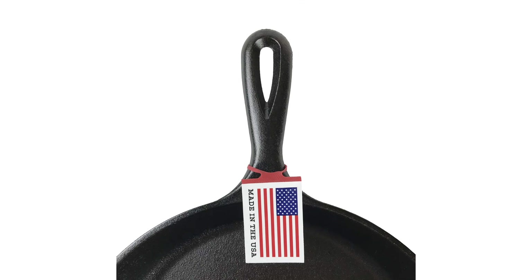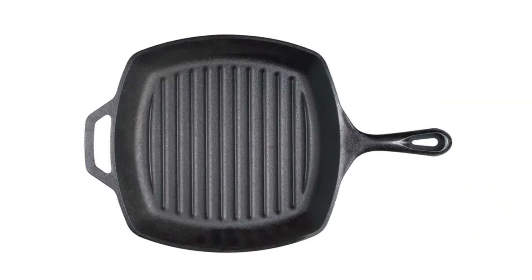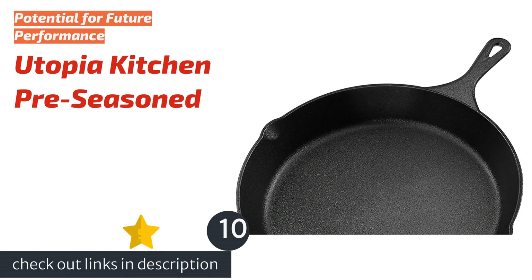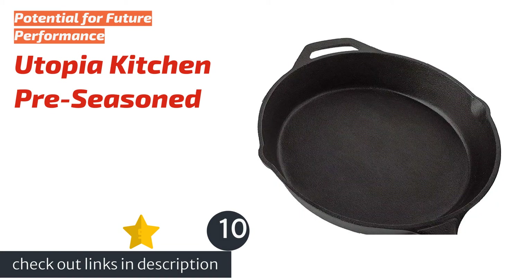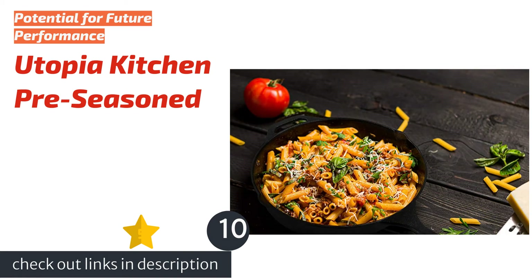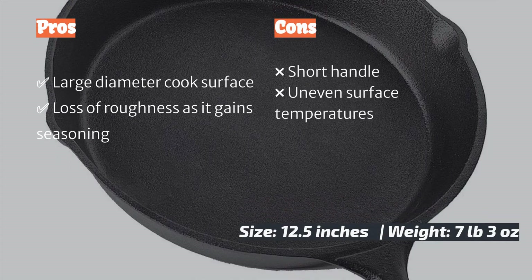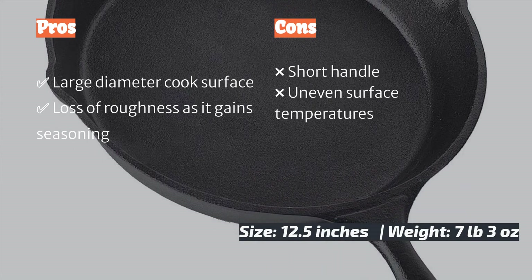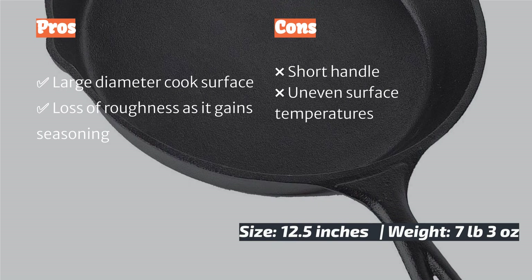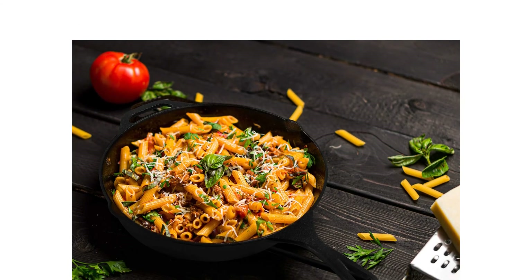If you are a fan of collecting cast iron and cannot think of spending a whole winter without a grilled meal, this pan will help fill that void. The next product is the Utopia Kitchen Pre-Seasoned 12.5-inch skillet, which holds a lot of potential as a cast iron pan that could grow from average to outstanding over time. It presents an even better value when comparing cook surface to price. Despite its rough cast, we are happily surprised with the overall level of craftsmanship, including smooth well-ground edges.